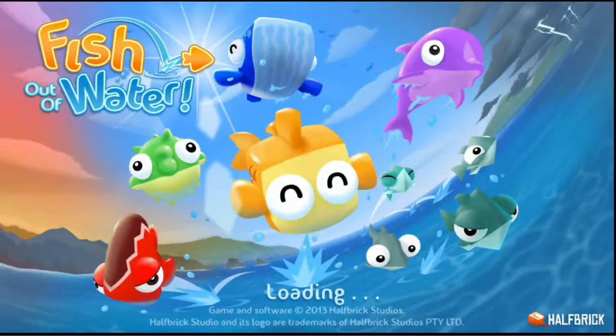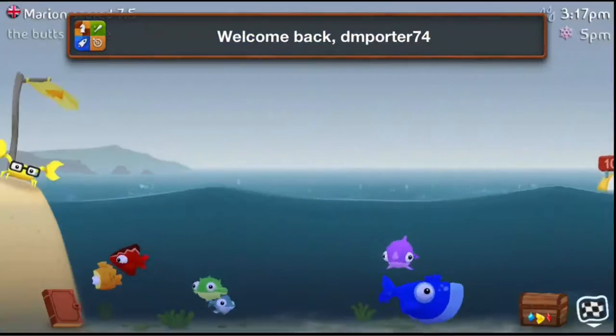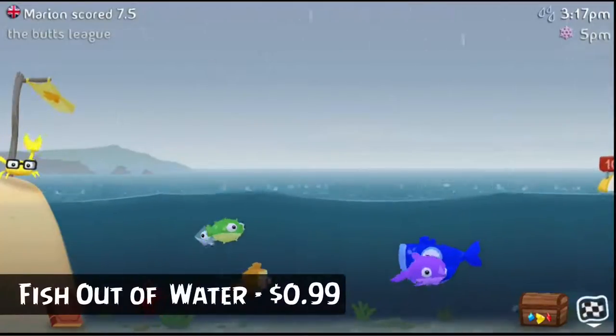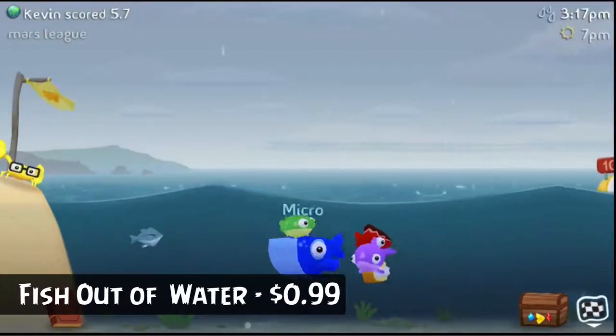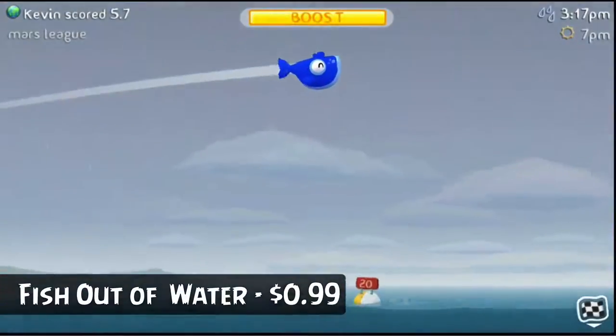Hey guys, welcome back to another Tech Guru video. Today I have another iOS iPhone game for you. The name of the game is Fish Out of Water, coming from the same developers that brought you Jetpack Joyride as well as Fruit Ninja — some really big hitters there.